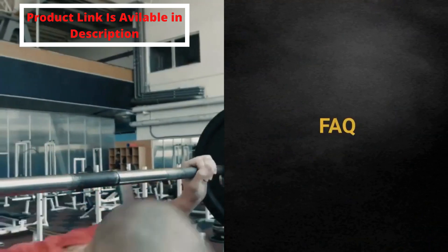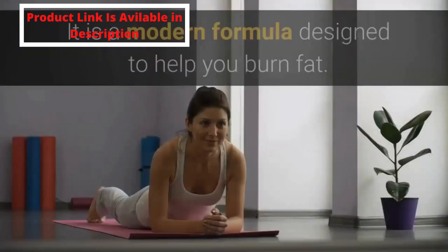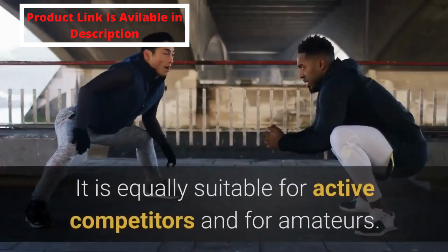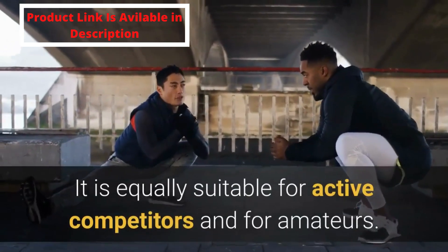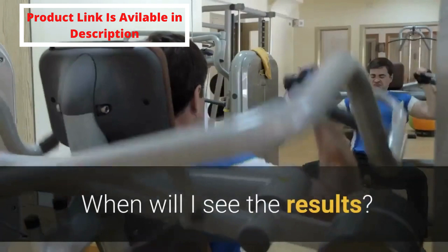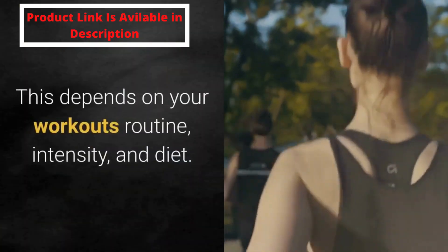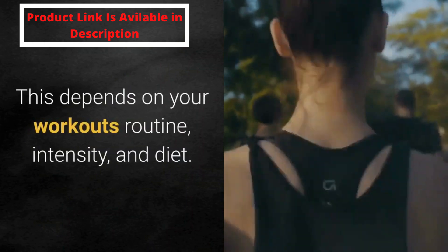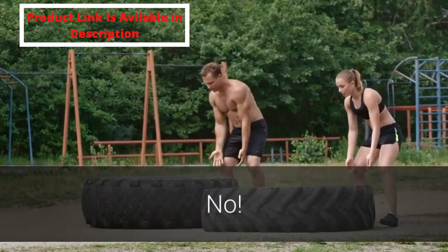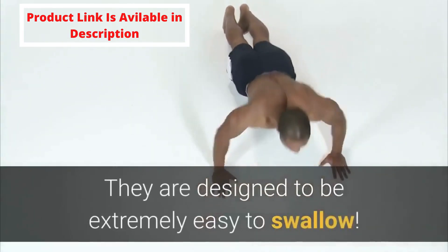FAQ. What is this food supplement about? It is a modern formula designed to help you burn fat. It is equally suitable for active competitors and for amateurs. When will I see the results? This depends on your workout routine, intensity, and diet. Are these capsules hard to swallow? No — they are designed to be extremely easy to swallow.